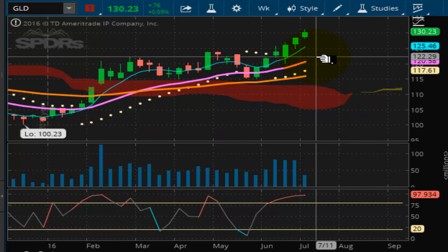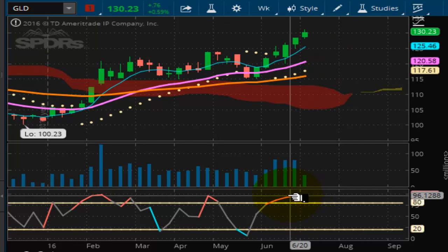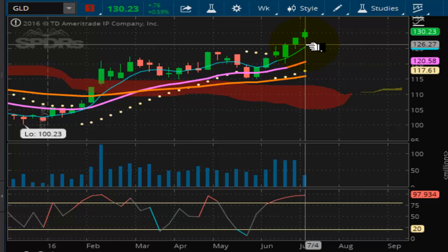Looking at the GLD, same situation. As you can see, gold is hitting new 52-week highs as well, locking in this uptrend. The GLD right now should have enough power in it to get up to around 135.